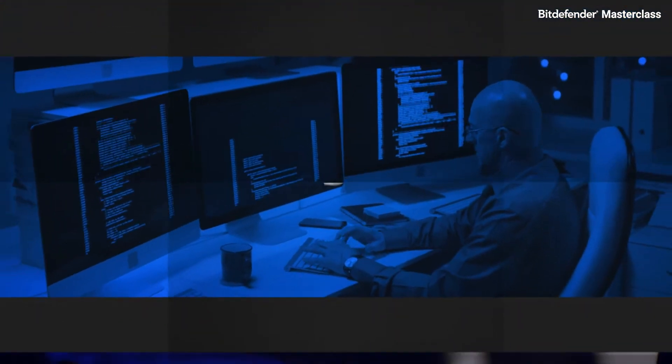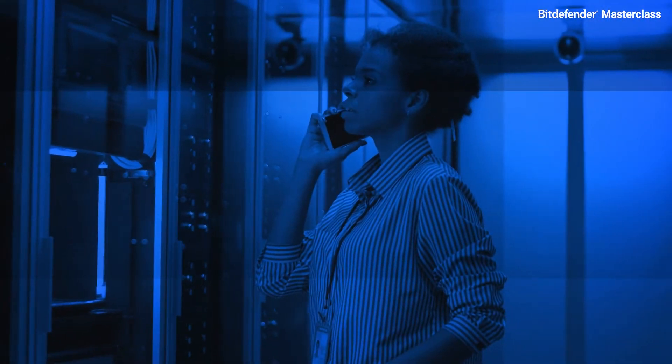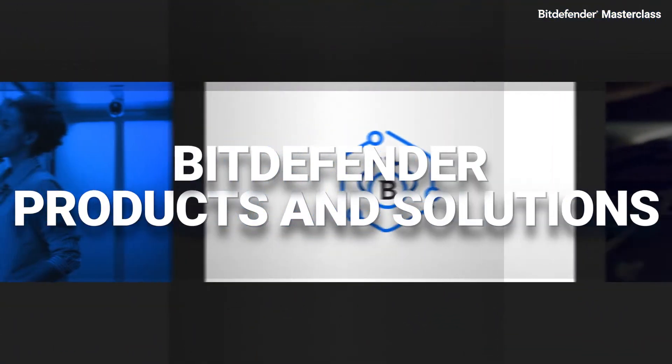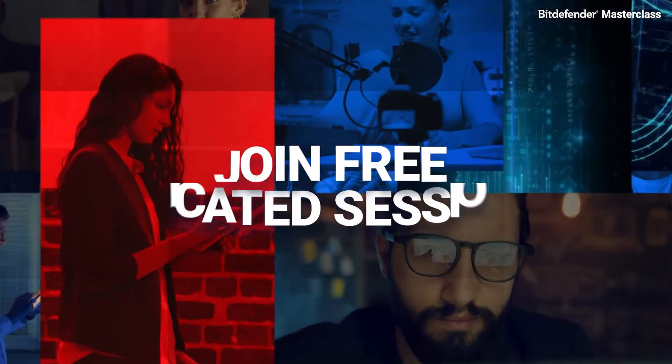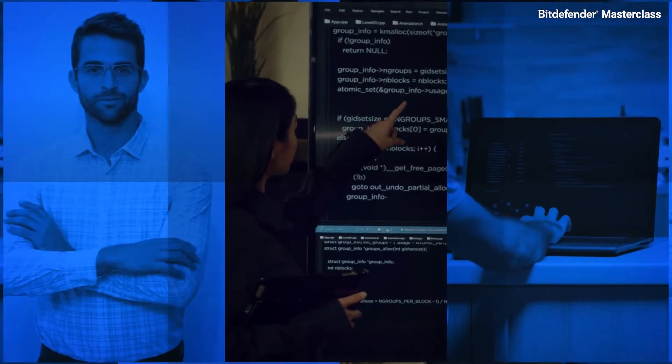Each month, expert cybersecurity professionals share their knowledge to help our partners and customers discover Bitdefender products and solutions. Join free, dedicated sessions designed for technical audiences ready to succeed.